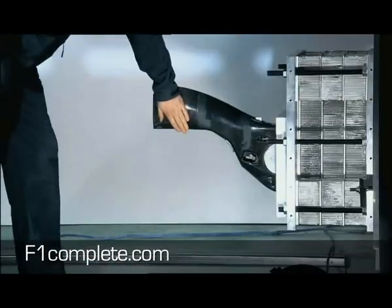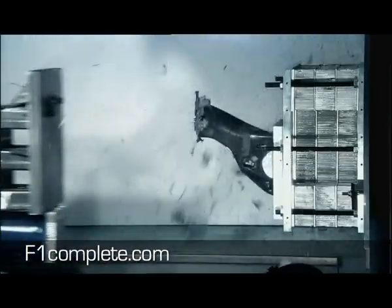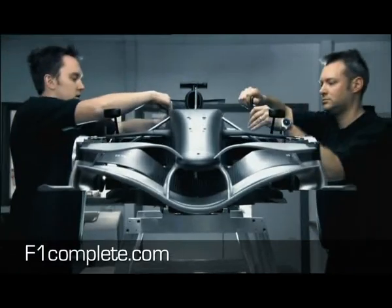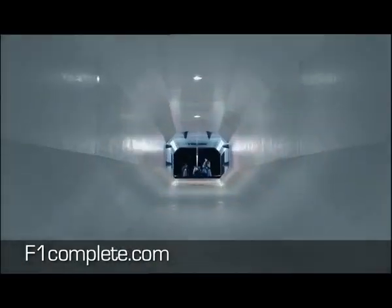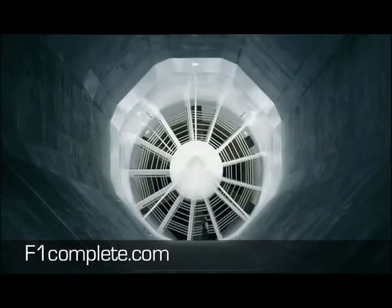Almost everything can be simulated and tested in the factory. The first airstream blows around the car on a 60% scale model in the wind tunnel. In the aerodynamic tests we are looking for the ideal combination of downforce and drag — this is where you gain performance.